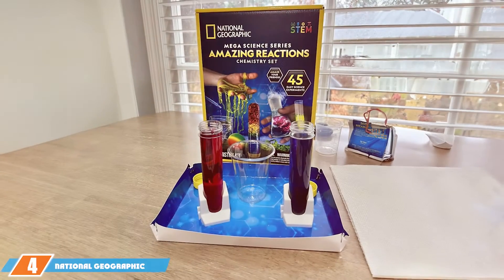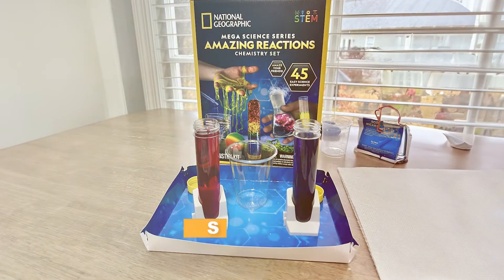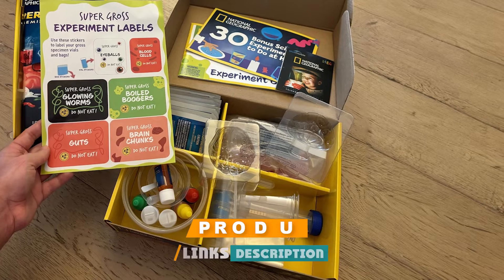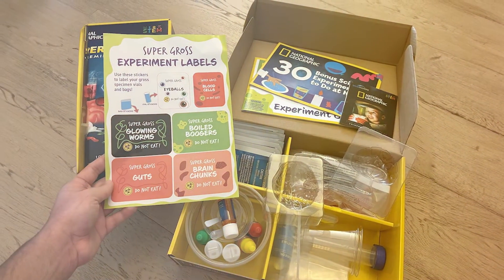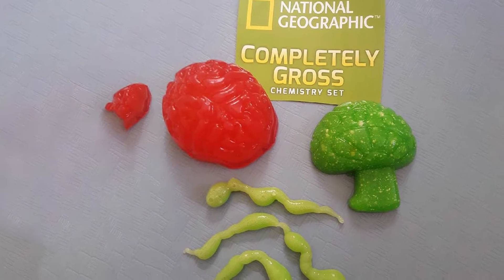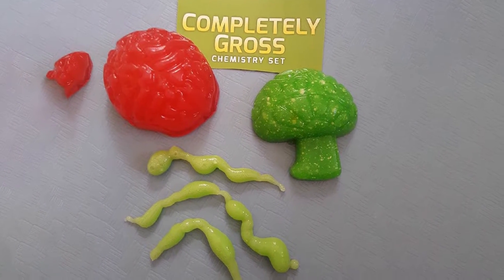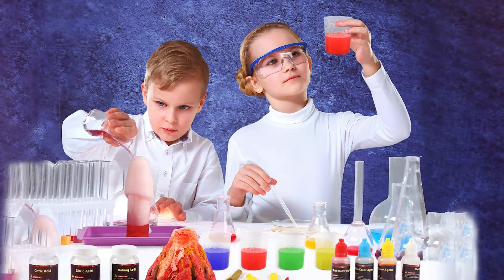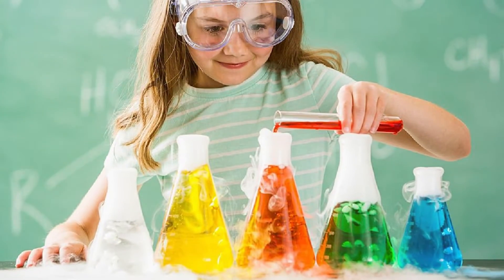The number four position is held by the National Geographic Amazing Chemistry Set — an ideal gift for young scientists. This kit comes with everything needed for 45 exciting chemistry experiments, providing a hands-on approach to learning about science. The set includes high-quality materials and easy-to-follow instructions, making it accessible for young chemists. Experiments cover a wide range of chemistry concepts, from creating fizzy reactions to growing crystals. Each activity is designed to be both educational and fun, helping kids understand the principles of chemistry.